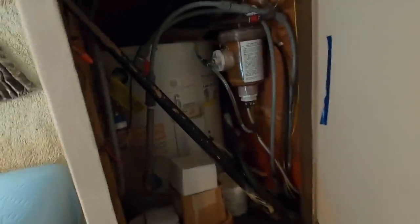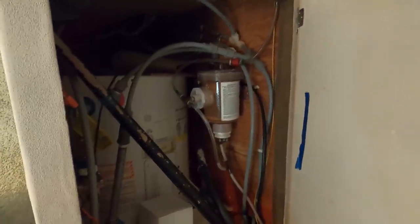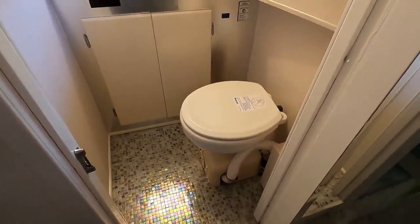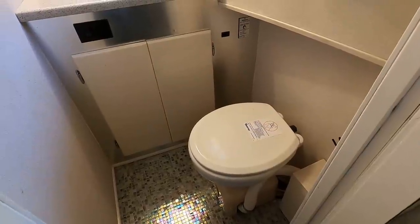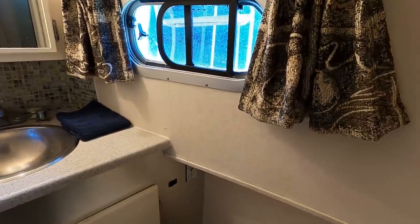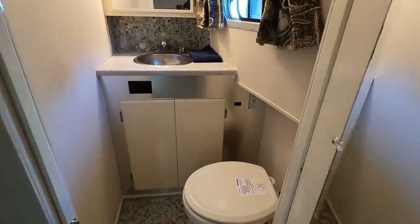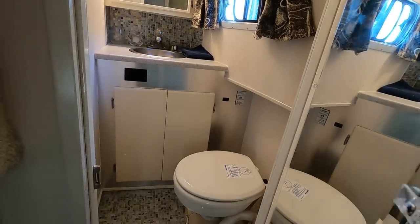In this large closet sits your 20-gallon electric hot water heater. There's also a chemical input for your marine toilets — it's a Raritan system with the PureSan unit, which treats your wastewater and then discharges overboard, which is permitted here on the Tennessee River. Here's your first of two heads. This is basically a one-and-a-half bath boat with two bedrooms. The bathrooms have been updated very nicely, with a built-in medicine cabinet, newer lighting, nice backsplash, and tile floors.